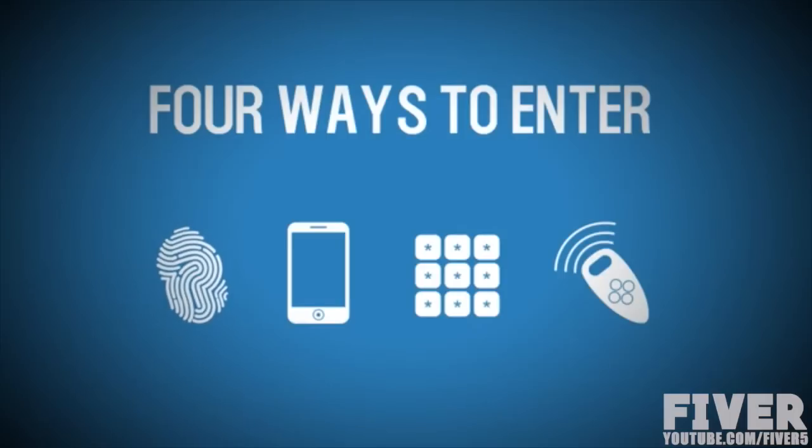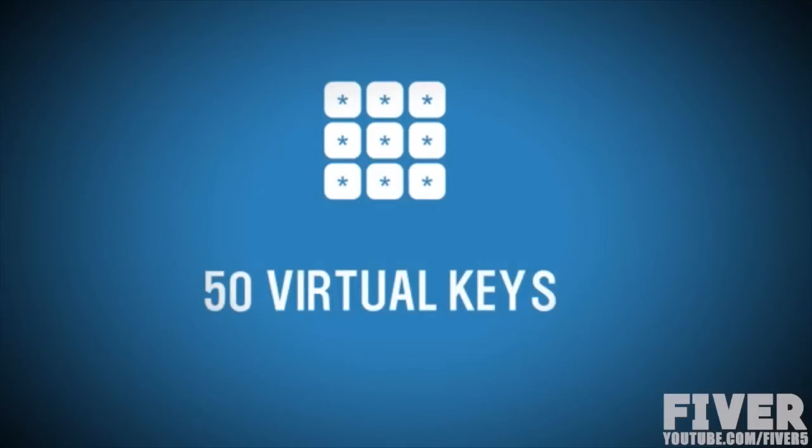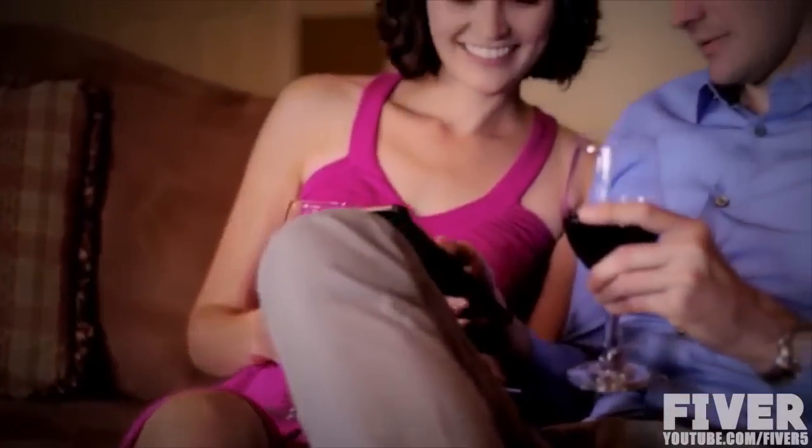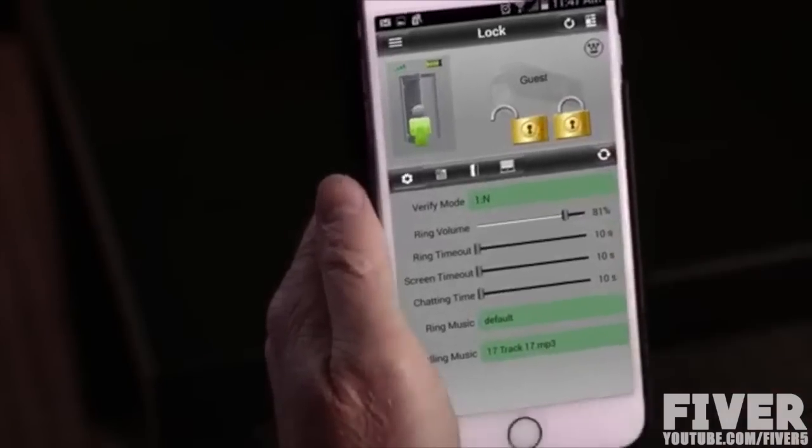In addition to fingerprint and smart phone entry, you can also enter your house using a pin pad or a key fob. You can provide virtual keys to up to 50 authorized guests. With Nucle, you get the peace of mind of knowing that no one will be entering your home without your knowledge, plus the added convenience of welcoming in visitors whenever you like.